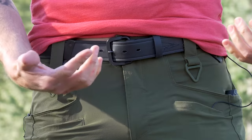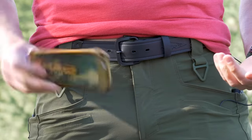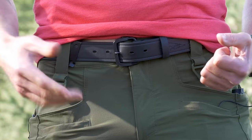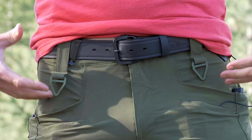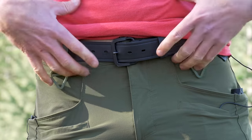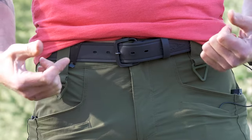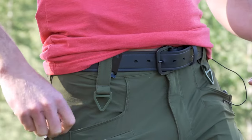Right up front we have these pockets. Really handy — for me personally I'll usually carry my audio recorder there when I'm recording, and for everyday use I'll usually keep my phone right here. It's deep but not overly deep. I like how low they are because if you're out backpacking with a waist belt, you can still access your pockets even with that waist belt going across, and when you're sitting you can still access them too.